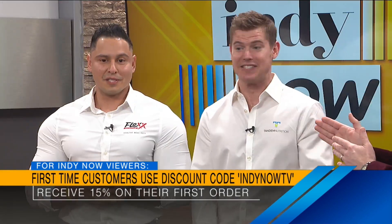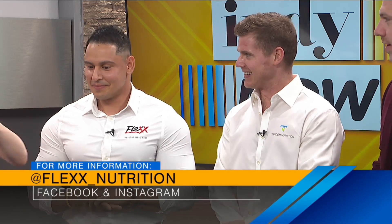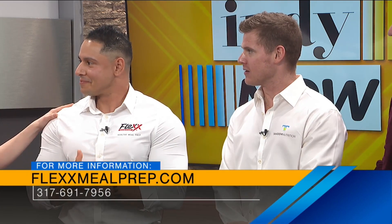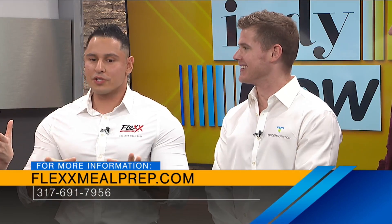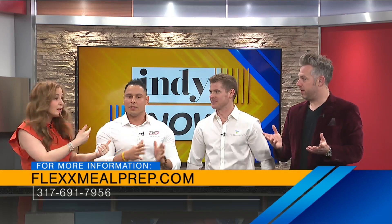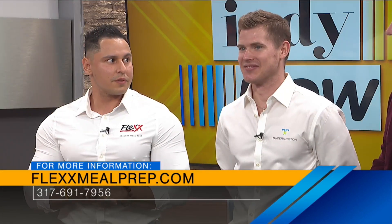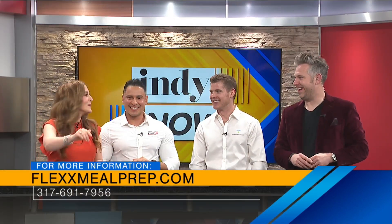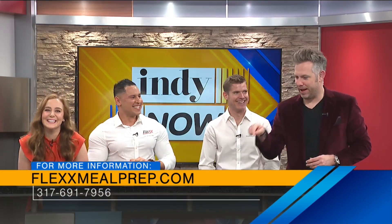What's the website? FlexMealPrep.com — two X's in Flex. You guys are local, but how many people can take part? How far can you deliver? We deliver within I-465 in Hamilton County, and we're located on 56th and Post Road. Thank you guys so much — you guys are awesome. I can't wait to try these. Dibs on the pancakes!